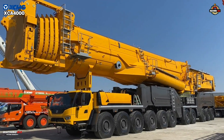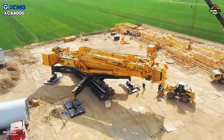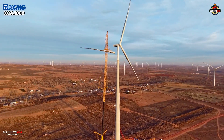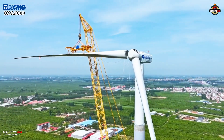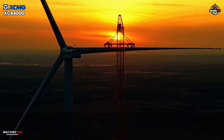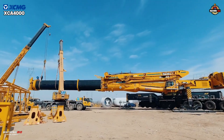Let's head first to the XCMG XCA4000, the purpose-built powerhouse. Purpose-built from the ground up, the XCMG XCA4000 was engineered for one mission: to meet the evolving needs of the wind power industry. Its target? The new generation of wind turbines, soaring past 10 megawatts — taller, heavier, and more demanding than ever before.